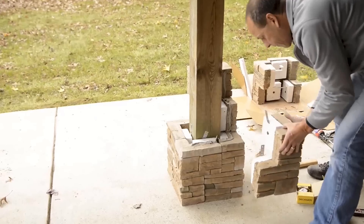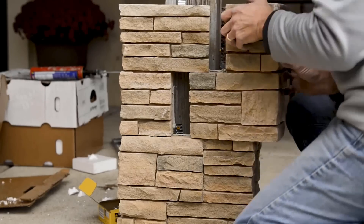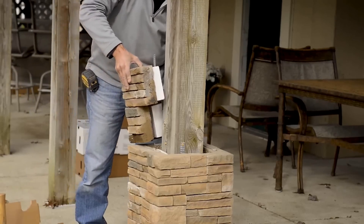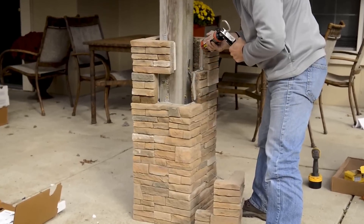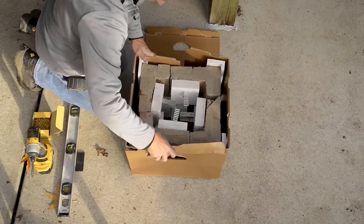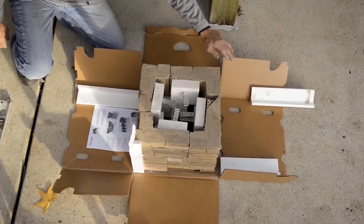What sets this column wrap apart is its hassle-free installation, requiring no special tools or mortar, making it a convenient option for any DIY project. Not only does it enhance the visual appeal of your property, but it also offers long-term value with an impressive 50-year warranty. While costs vary based on project complexity, the end result will be a timeless and sophisticated presentation that will make you proud for years to come.